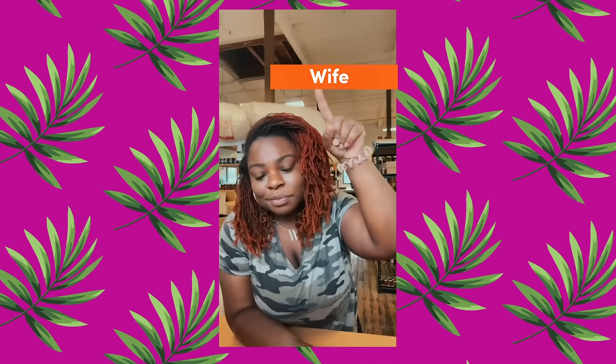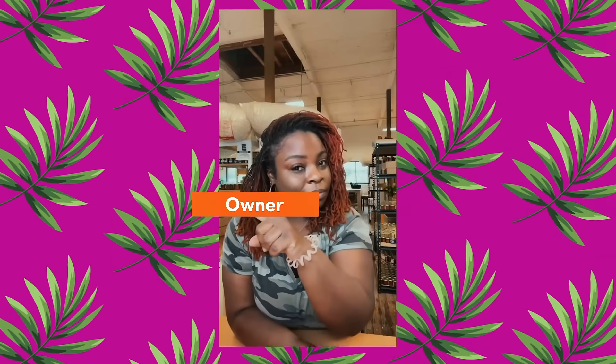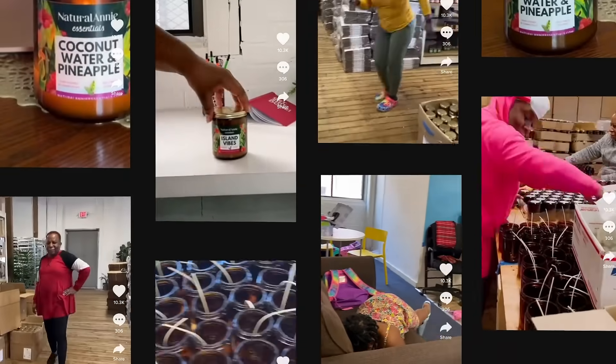Around here, I am mom, wife, daughter, and the owner and founder. And a TikTok creator. That's a lot.